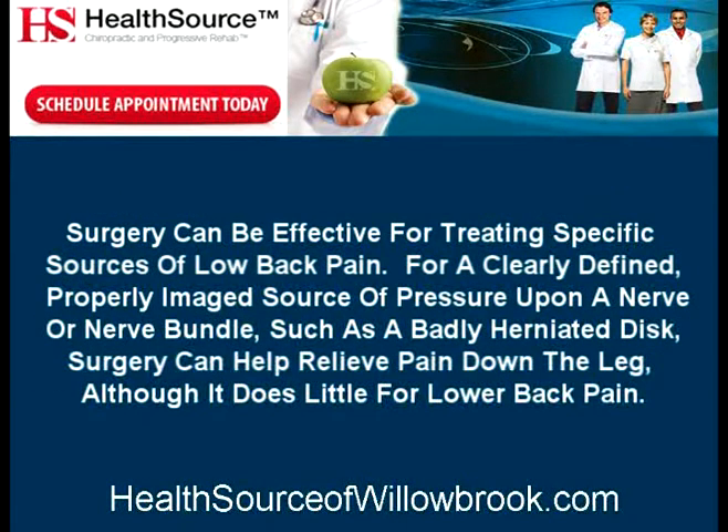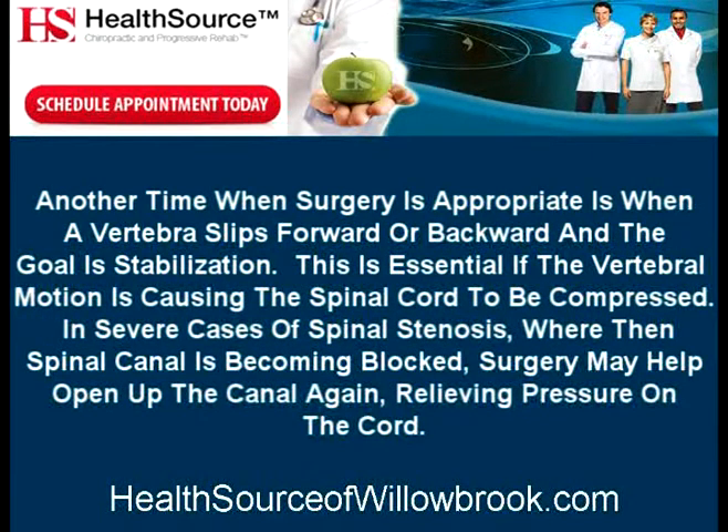Surgery can be effective for treating specific sources of low back pain. For a clearly defined, properly imaged source of pressure upon a nerve or nerve bundle, such as a badly herniated disc, surgery can help relieve pain down the leg, although it does little for lower back pain. Another time when surgery is appropriate is when a vertebra slips forward or backward and the goal is stabilization.